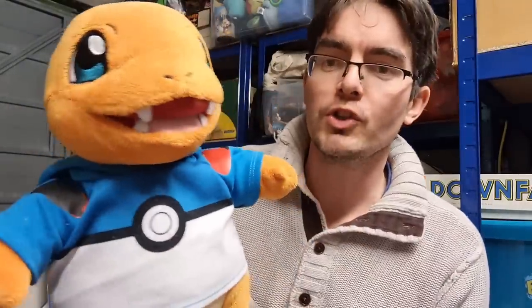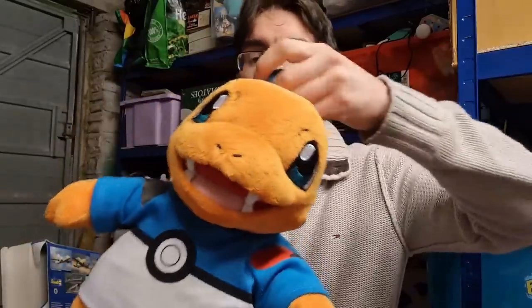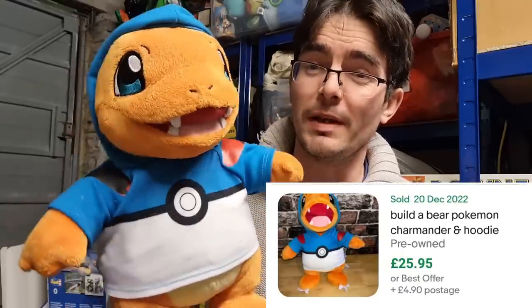A bit more of a common one — we've got Charmander. What makes this one particularly special is he's got his little Pokeball hoodie. This one's been through the wash a few times; you can kind of tell by the fur. Still a nice looking teddy. With that hoodie it should be worth about £25.